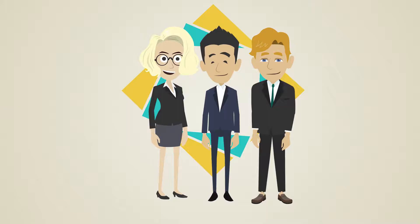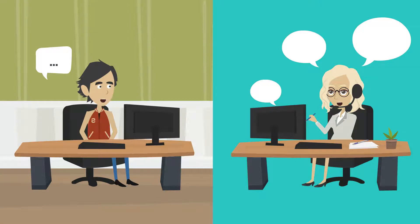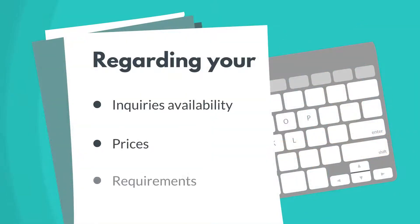Step 2: One of our friendly representatives will provide you with information and advice regarding your inquiry's availability, prices, and requirements.